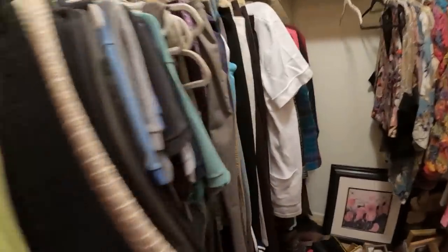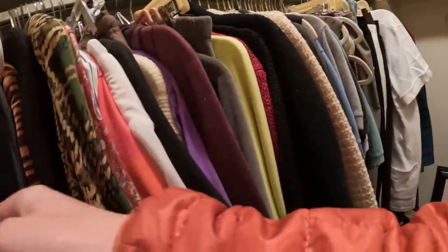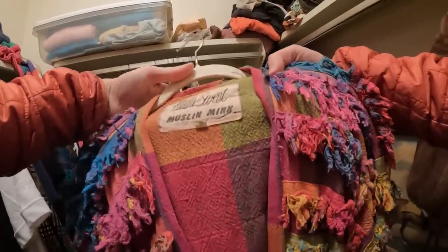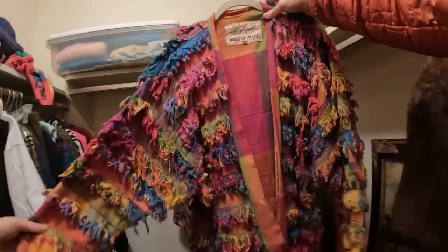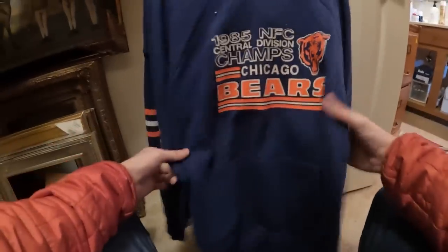After realizing the pens weren't going to work out, I pivoted to the bedrooms to check out some clothing. Unfortunately it looked like someone had gotten there before me and picked through the higher-end stuff. However, I still made a few good finds. The first piece was a Paula Stewart muslin mink sweater — I'd never seen this brand before, but it's just a cool unique piece. This style is in right now and should sell really well. After looking it up, it turns out it's worth around $50 to $60.